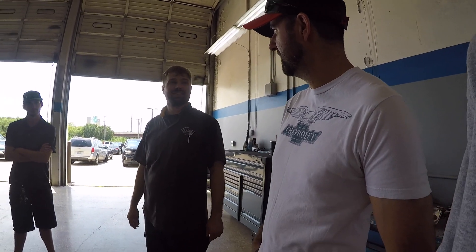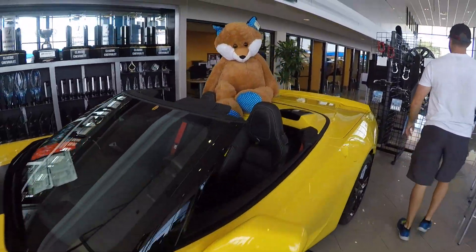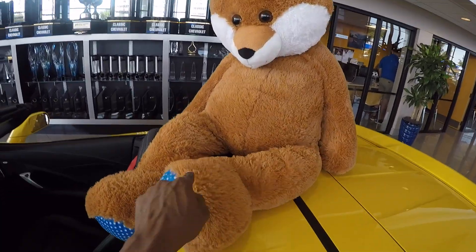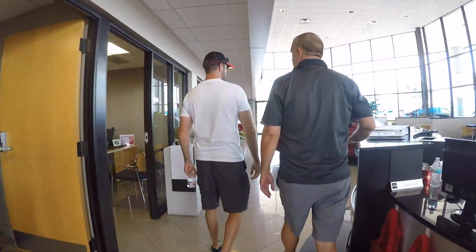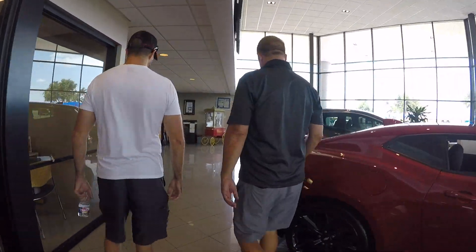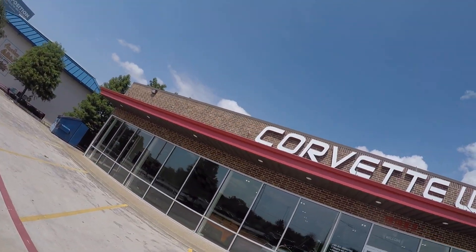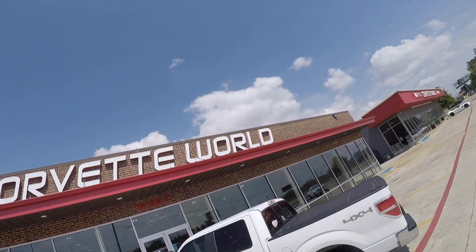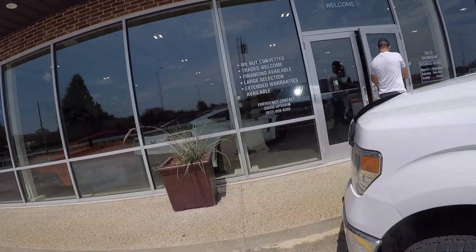Thanks to the mechanic for showing us everything. They'll keep us updated as they figure out what's going on with the car. To recap — the lifters spun and then stuck. It's crazy. And no, I did not say I'm buying a Z06 — I'm kidding, I'm not buying one.